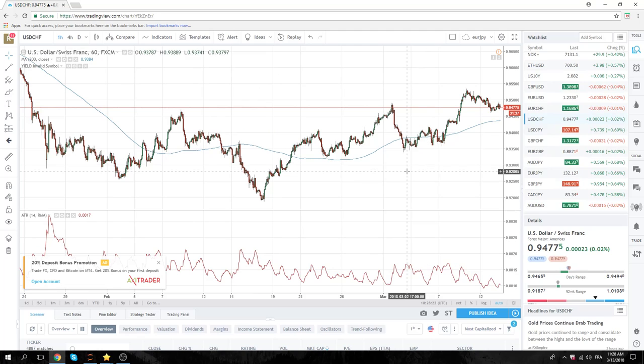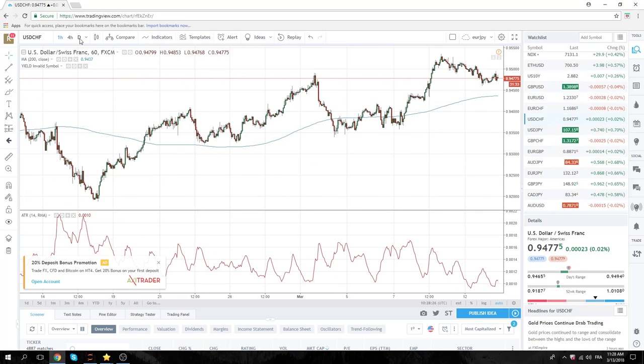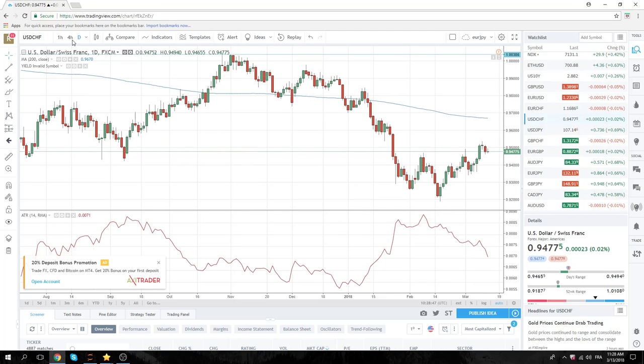Dollar Swiss could be a vehicle if inflation comes in hot. As we all know, the early year bets that dollar Swiss is going to go higher have all been stopped out. Positioning has been reduced dramatically in dollar Swiss. So with a strong CPI, dollar Swiss could be your vehicle. You kind of have to choose dollar Swiss or dollar Yen.